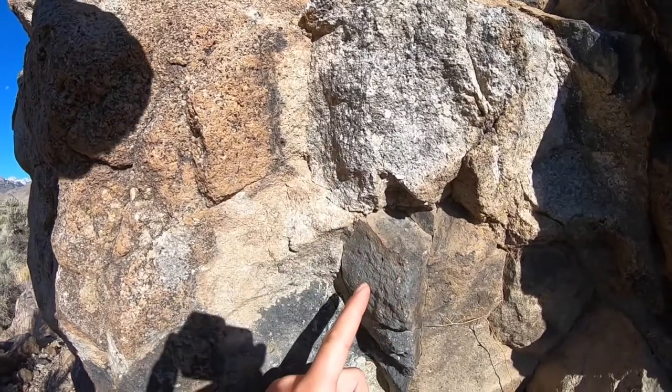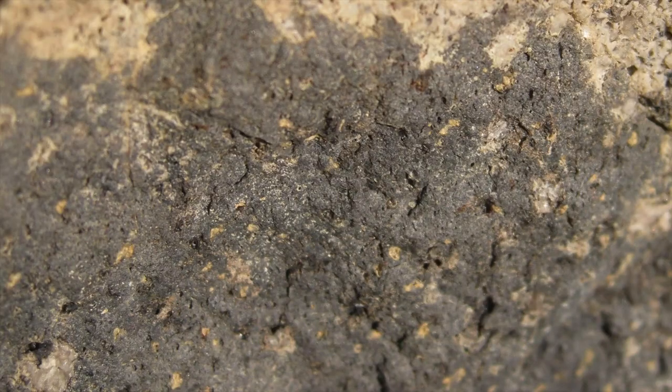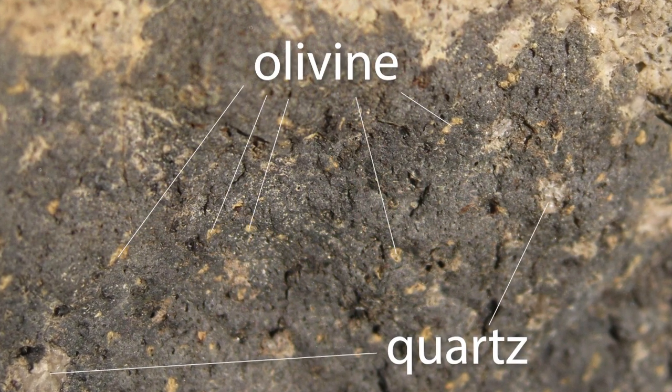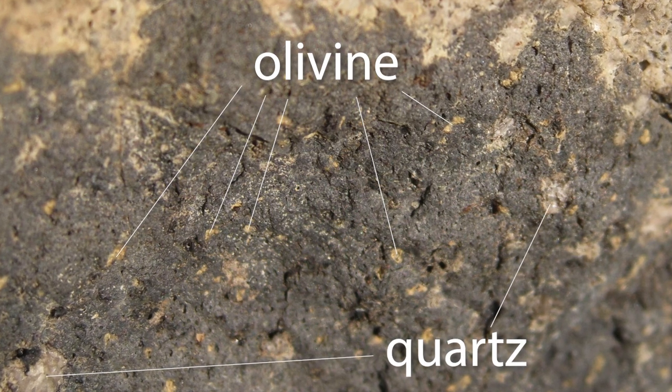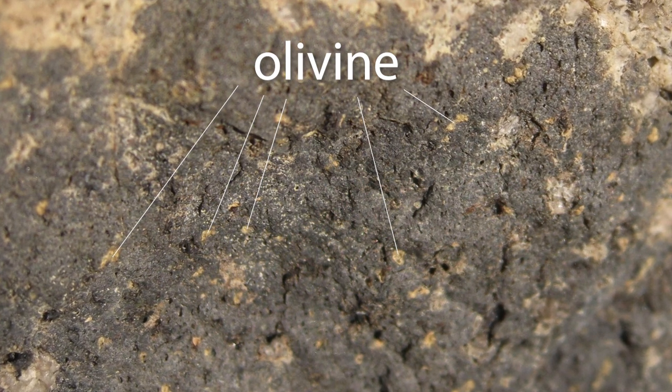The interesting thing about the basalt is that if you look at it, it's got quartz crystals in it. Again this is something you're not going to be able to see in the GoPro, but if you look at this basalt closely you'll see it contains both quartz and olivine. And those two minerals are generally not found next to one another - quartz is pure silicon dioxide and olivine is a relatively silica-poor mineral. Normally the two don't coexist, because if you have quartz around, it will combine with olivine to form different minerals that have more SiO₂ in them.